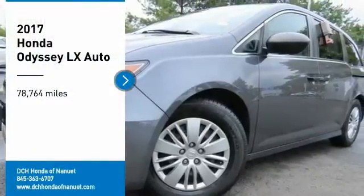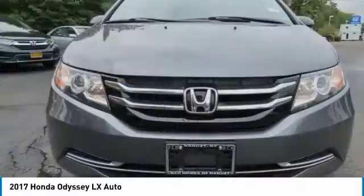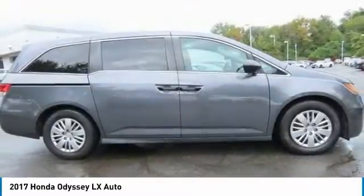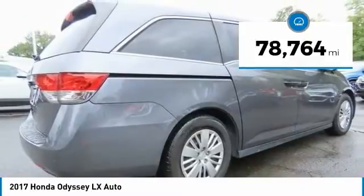We are pleased to show you the 2017 Honda Odyssey. The Honda Odyssey is a showcase of distinguished style, captivating technology, and advanced safety features — a must for all families. This vehicle has less than 80,000 miles.